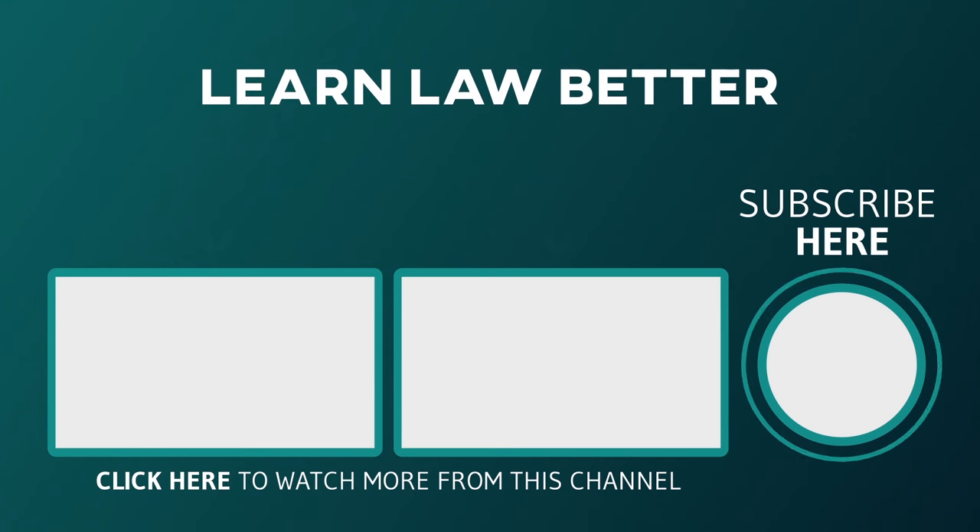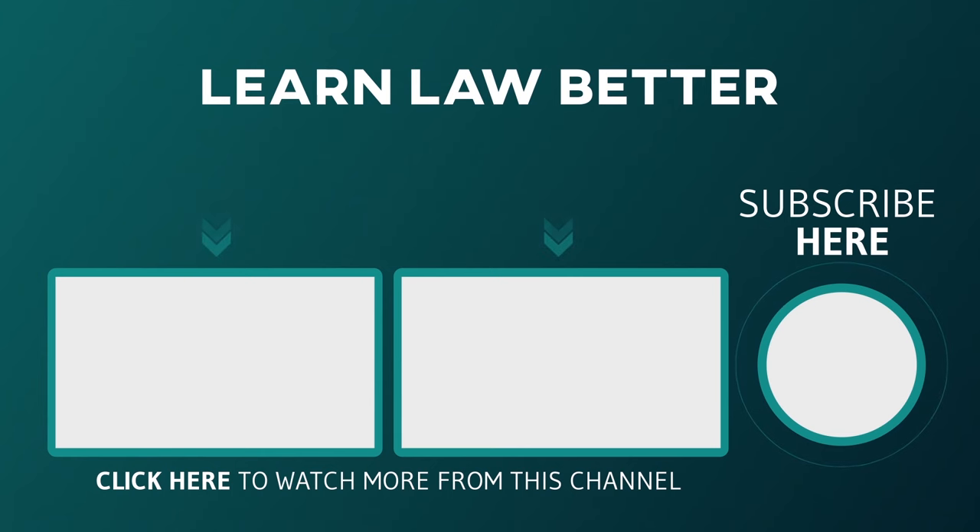If you'd like to see more episodes that can help you succeed, hit the subscribe button. Also, don't forget to check out LearnLawBetter.com, where you will find more resources to help you get ahead, including my blog, newsletter, and exam bank. Thanks for watching.